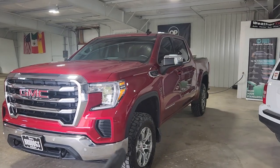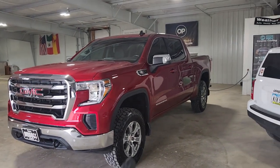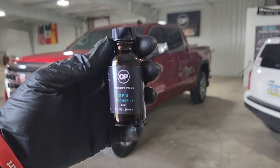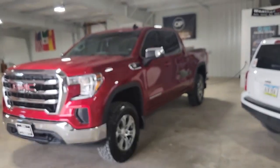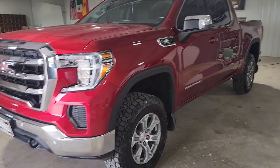So what we did today is our level 4 ceramic coating package, and that includes a light paint enhancement polish, and then we applied our OP5, which is our 5-year ceramic coating to the paint, trim, headlights, and front end area, including the bumpers.